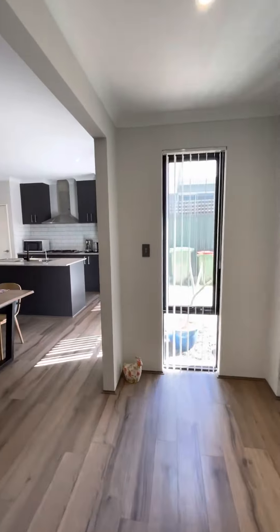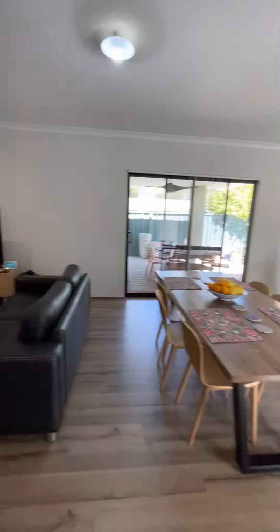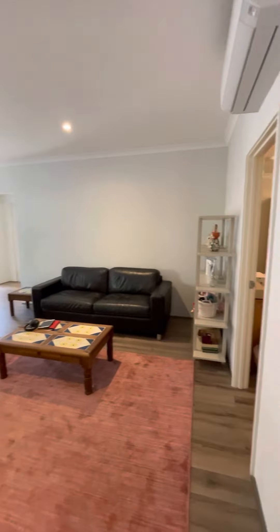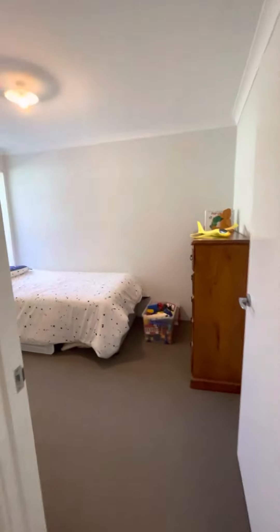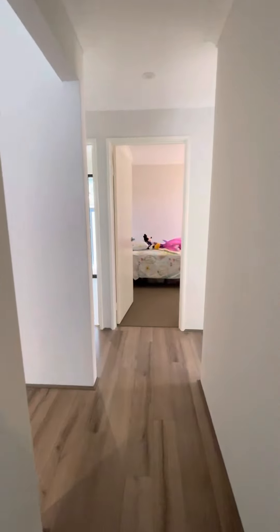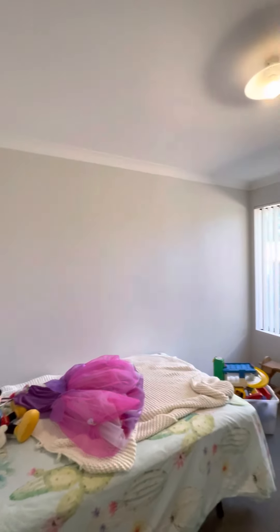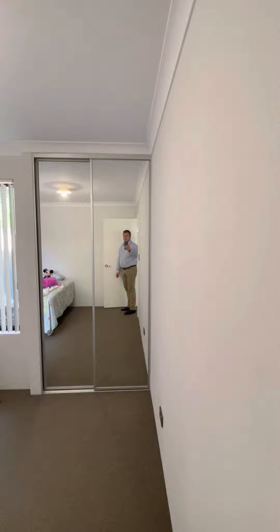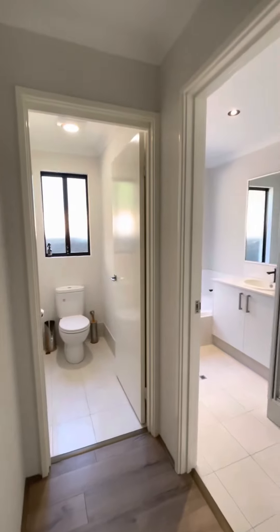As I say, that is the fourth bedroom slash study or theater — whatever you choose to make that space. All right, back to where it all started — we're going to go and have a look at the spare bedrooms. Bedroom one — how good's that!